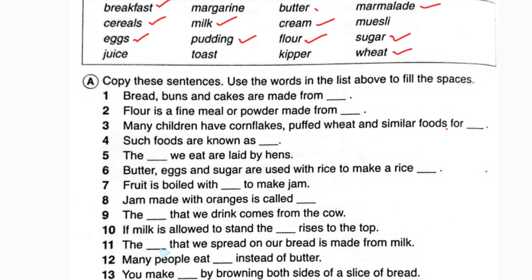The blank that we spread on our bread — it will be butter. The butter that we spread on our bread is made from milk. Number twelve: many people eat blank instead of butter. Looking at the list — margarine.